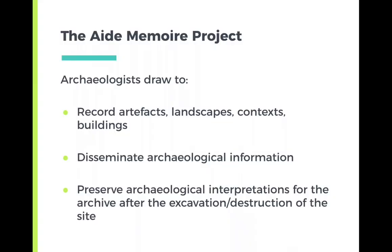So why do archaeologists draw? Archaeologists draw to record artifacts, landscapes, contexts, and buildings. We draw to disseminate archaeological information and preserve archaeological interpretations for the archive after the excavation and destruction of the site. But most of all, we really draw to understand archaeology and to show our interpretation of the archaeology.